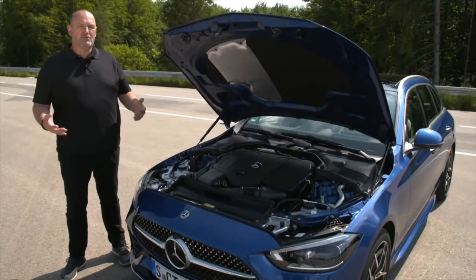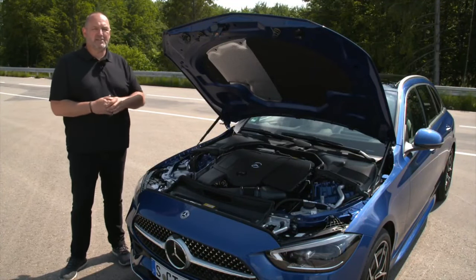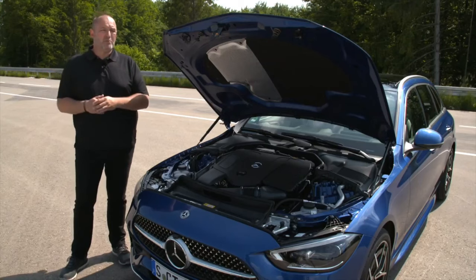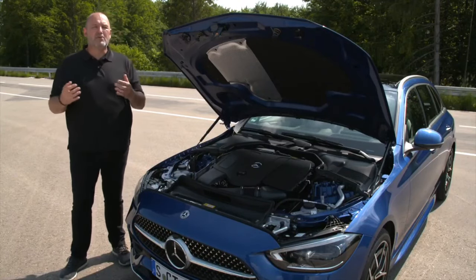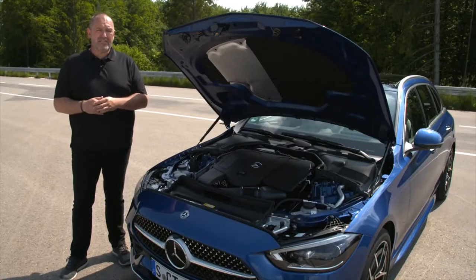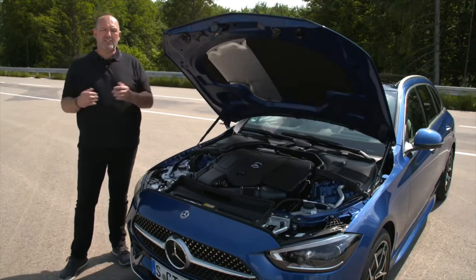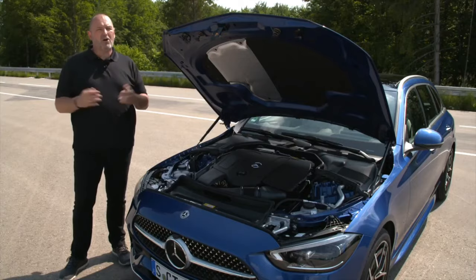Diesel engines are available with a power range of 163 to 265 horsepower, and petrol engines range from 170 to 258 horsepower. By the end of the year, new plug-in hybrid models will also be available, with Mercedes promising up to 110 kilometers of purely electric range. All diesel and petrol engines are 4-cylinders and mild hybrids, featuring an integrated starter generator and a 48-volt system. All C-Classes come with the 9-speed G-Tronic as standard, with either rear-wheel or 4-wheel drive depending on model and trim.